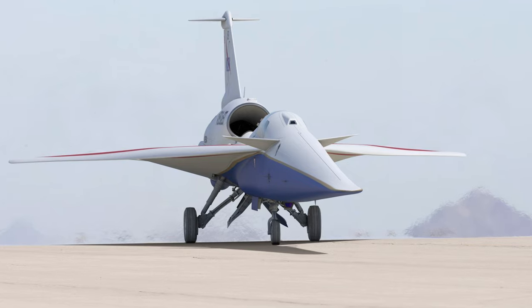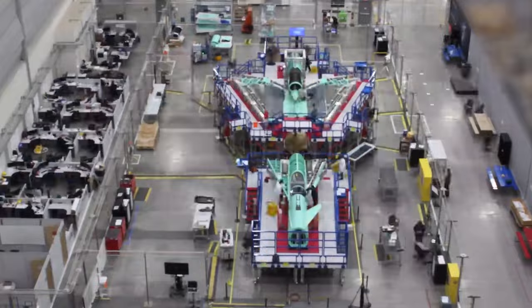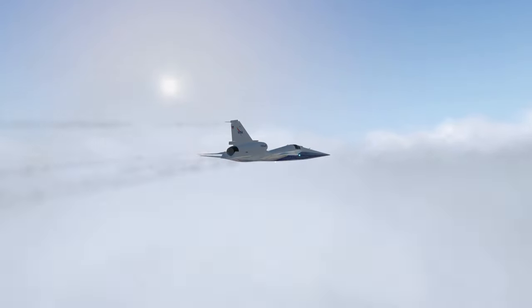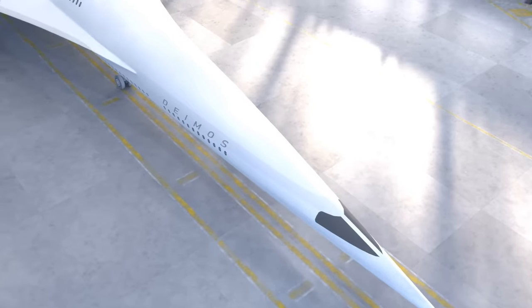The X-59 project is not just a national endeavor — it is a collaborative effort involving international partnerships. NASA is working with various agencies and organizations to share knowledge, expertise, and resources in the pursuit of advancing supersonic travel on a global scale.